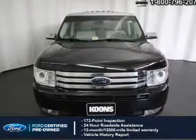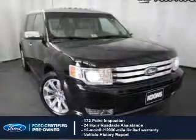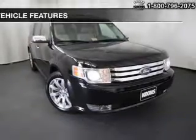Coverage includes a 12-month, 12,000-mile comprehensive limited warranty, plus a 7-year, 100,000-mile powertrain limited warranty. Features include leather seats.